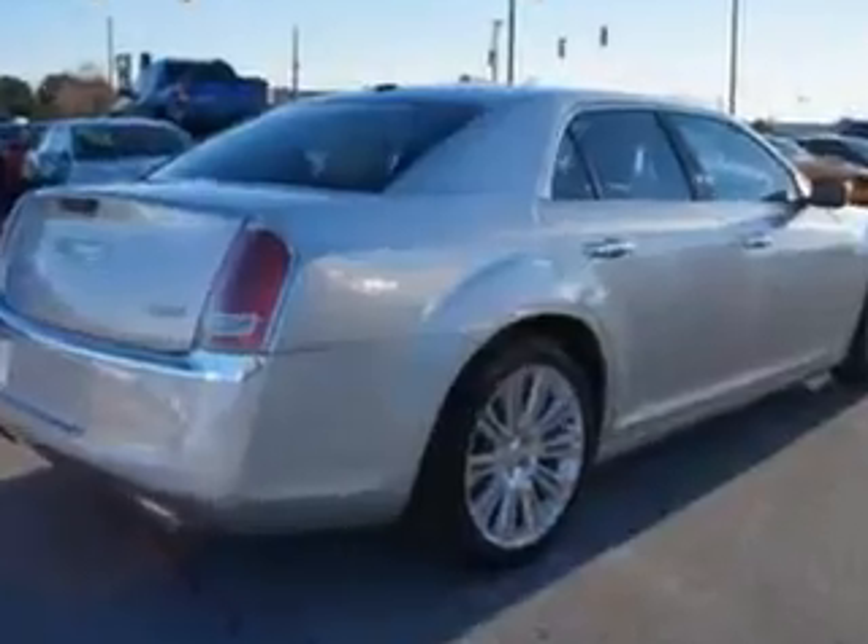heated seating, fuel data display, heated outside mirrors, power lumbar support, power seating, alloy wheels, tire pressure monitor, remote ignition, auto-dimming mirrors, on-steering wheel audio and cruise controls, and more.